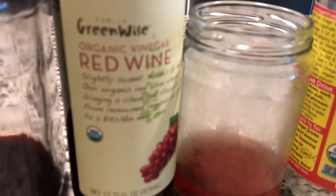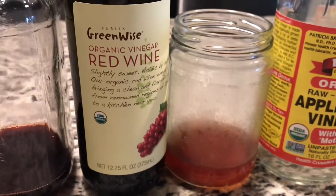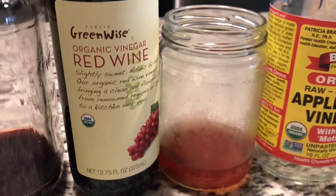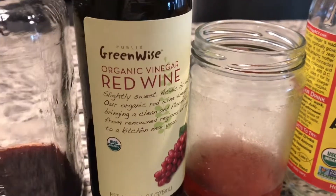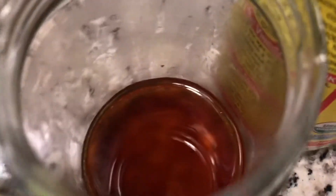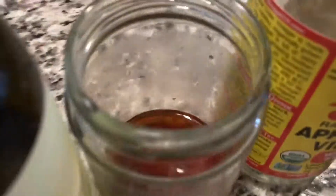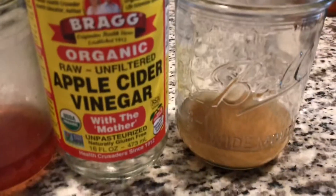The next one that did pretty well — almost as good — is this red wine vinegar. I got it at Publix. I know Publix isn't everywhere in the US; I'm mostly in the southeast, but you can find something similar at your local supermarket. That one worked really well — you can see the gnats in there, and they're dead.